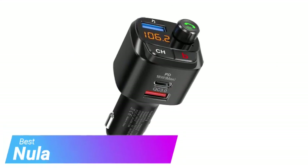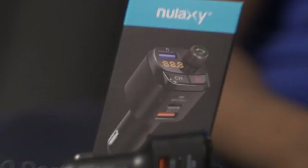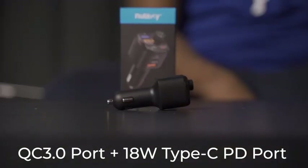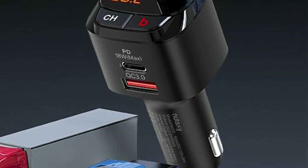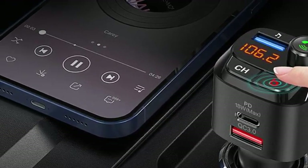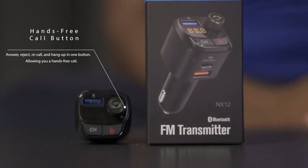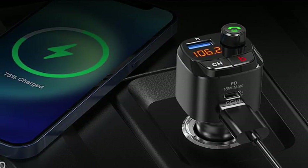Starting off our list is the Nulaxi NX12. The Nulaxi NX12 is a compact FM transmitter with a similar profile to a standard USB car charger. The unit transmits loud, clean sound with strong bass that is amplified with an optional bass booster feature. Despite the compact size, the NX12 sports 3 ports: a Quick Charge 3.0, a Type-C PD 18W, and a standard USB port for thumb drives or direct connection of a phone or MP3 player. It also has a volume knob and a channel button and display.